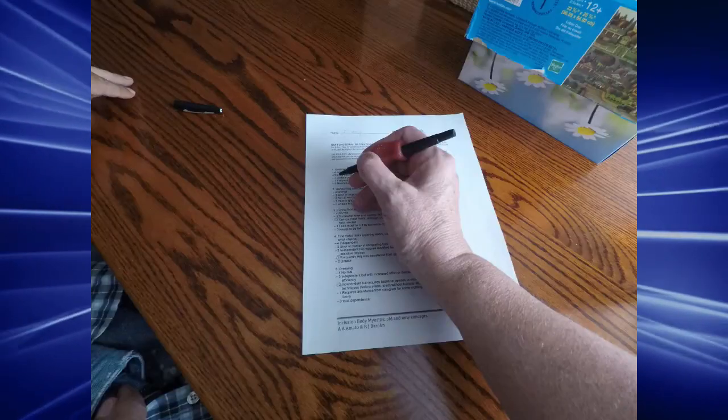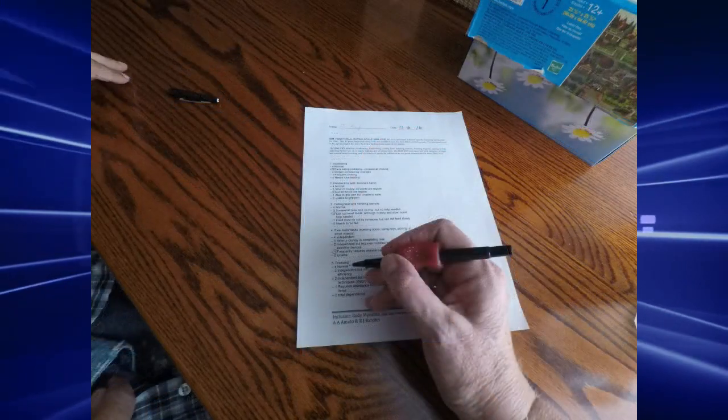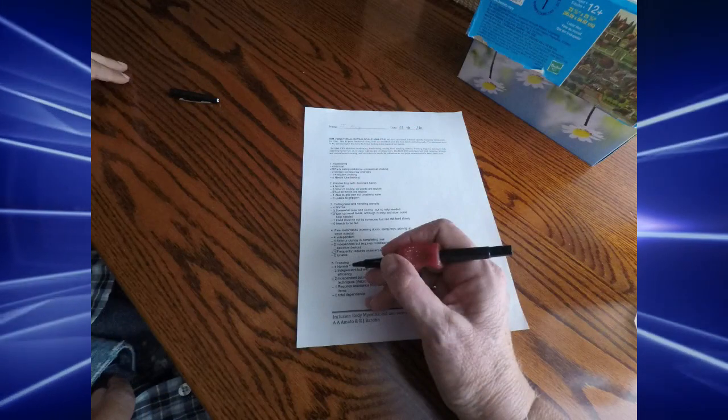My right hand and fingers and their writing ability were almost gone near the end of stage 2. My stage 2 signature was so sloppy it could hardly be read, although I could still hold the pen.